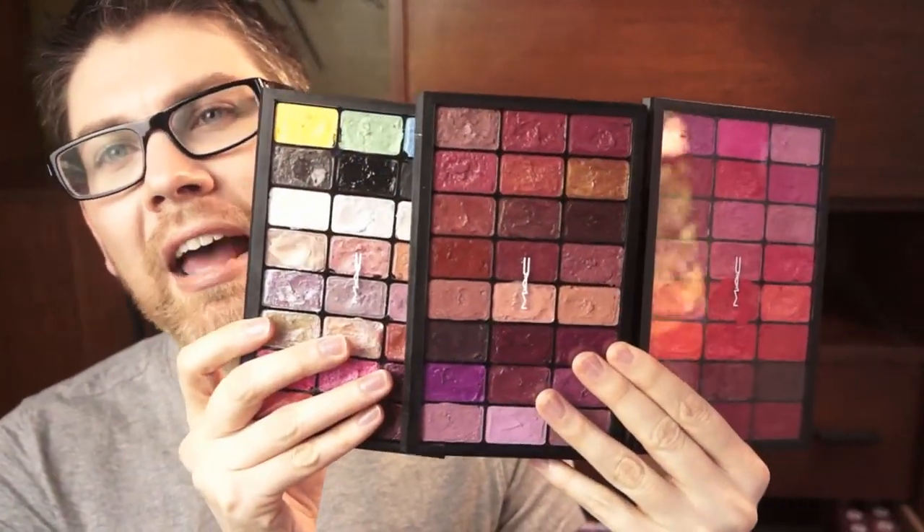I finally broke down and put my lipsticks in these MAC palettes. These are the MAC 24-well palettes — this one is the single with the clear top. I did a video on these palettes; I'll include a link in the description. Be aware the price changed after I uploaded that video — it actually plummeted, so these are much more affordable now, which is part of why I made the switch. Each well holds about two-thirds of a lipstick depending on the manufacturer. I have three palettes here: two everyday main palettes and one more of an FX palette.